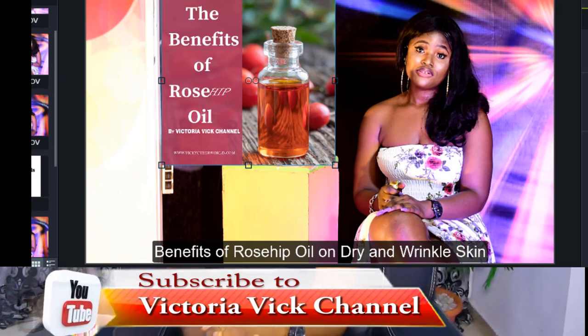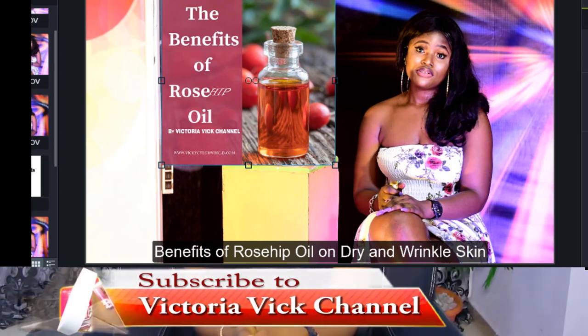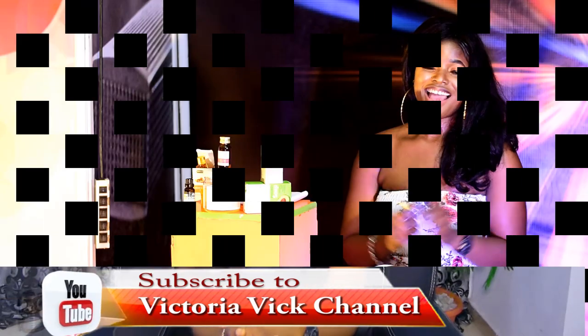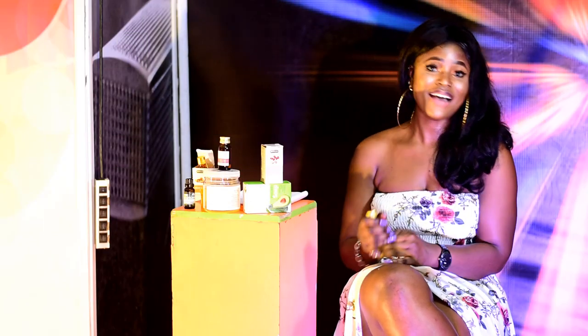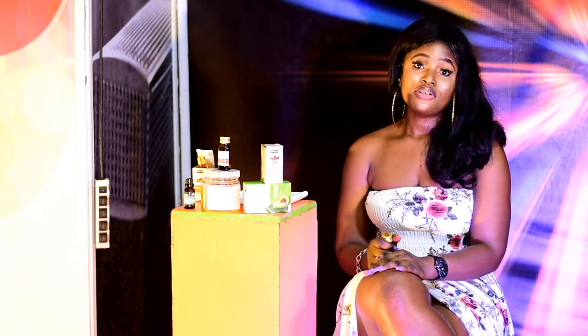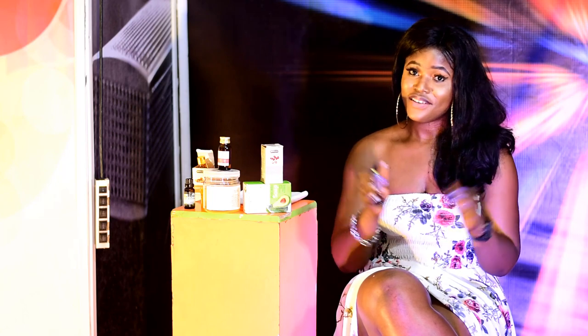Thank you for joining me today and please don't forget to subscribe. Hello everyone, welcome back. In this video I'm going to be telling you the benefits of this oil.